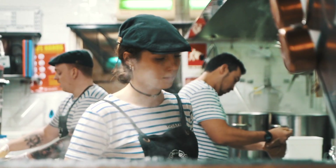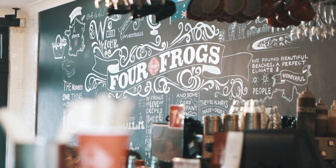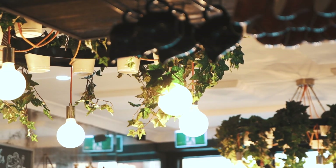Last year for Bastille Day we used black truffles and we sold out in a few hours. We didn't expect it to be such a hit. So this year we have decided to do it over four days and order three kilos of truffles.